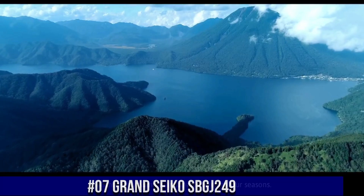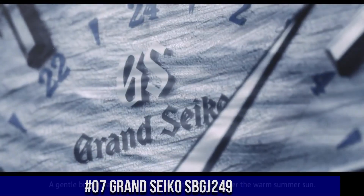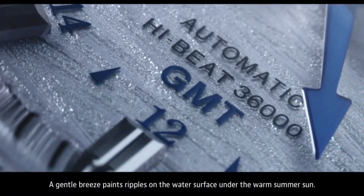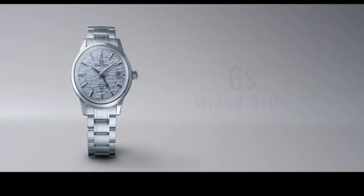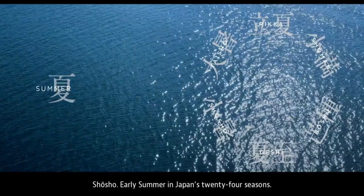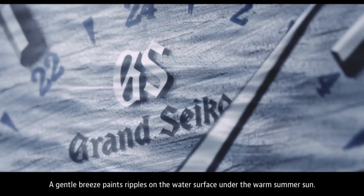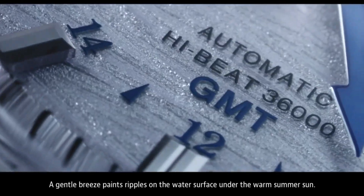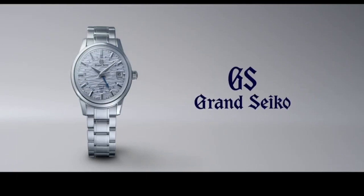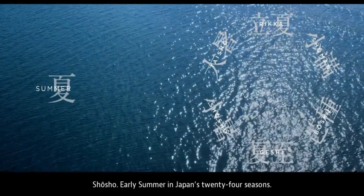Number 7. Grand Seiko SBGJ249. Case material: stainless steel. Glass material: box-shaped sapphire crystal. Glass coating: anti-reflective coating on inner surface. Case size: diameter 39.5 mm by thickness 14.1 mm. The perimeter of band: 185 mm. 3-fold clasp with push-button release. Movement type: automatic with manual winding. Power reserve: approximately 55 hours.